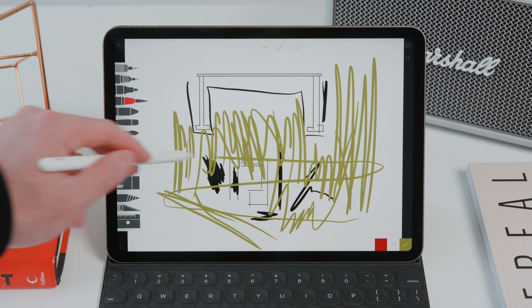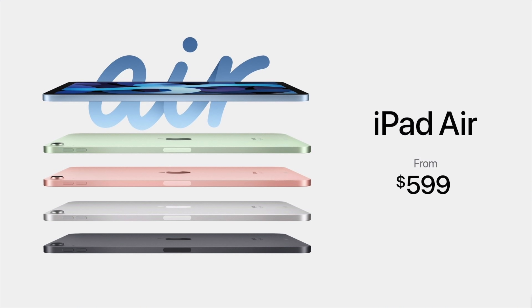As someone who uses the iPad on an everyday basis, I'm personally most excited for this product and can't wait to review it. It starts at a price of $599 and is available next month.